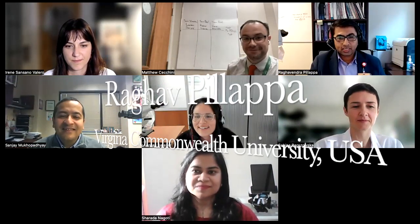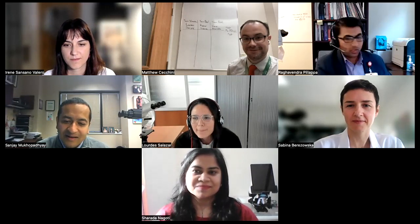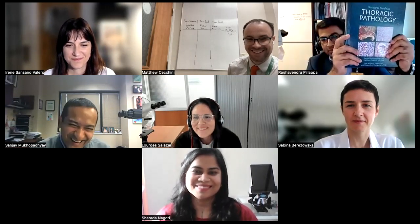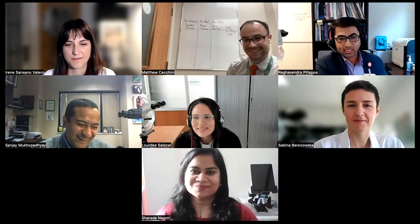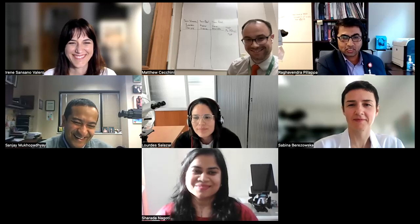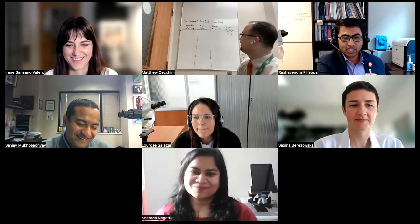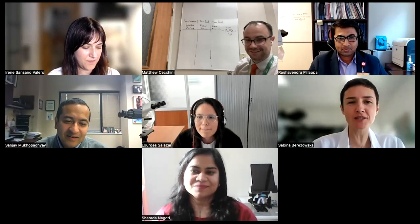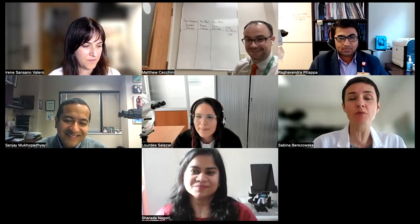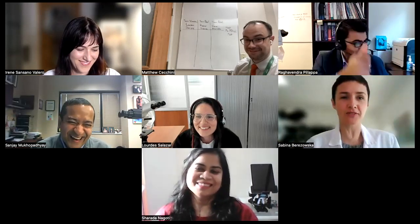Next we have Team BAP1. My name is Raga Philip, I'm a lung pathologist here at VCU — Virginia Commonwealth University, Richmond, Virginia. I want to show you this book written by our friends Sanjay and Sanjay and Matt. I don't have any relationship with it except that I'm enjoying reading it, so you should consider buying it. I'd like to pass it on to my teammate — Sabina. My name is Sabina Berazowska, I'm a pulmonary pathologist currently in Lausanne, Switzerland, and we are Team BAP1 — we are here for winning.